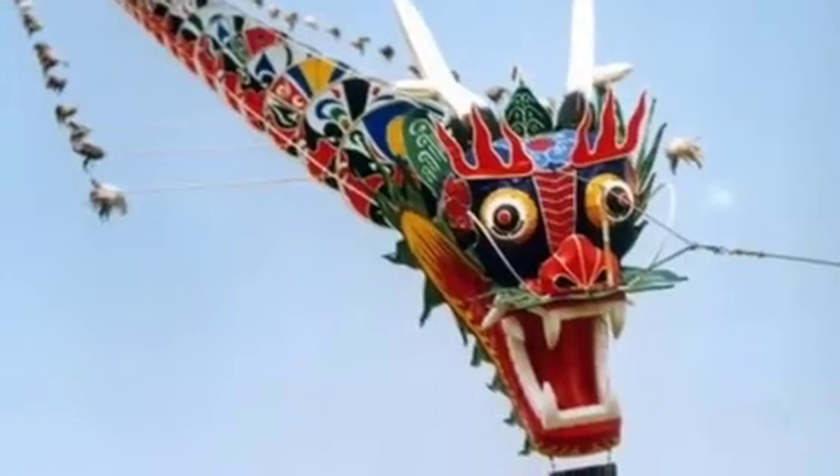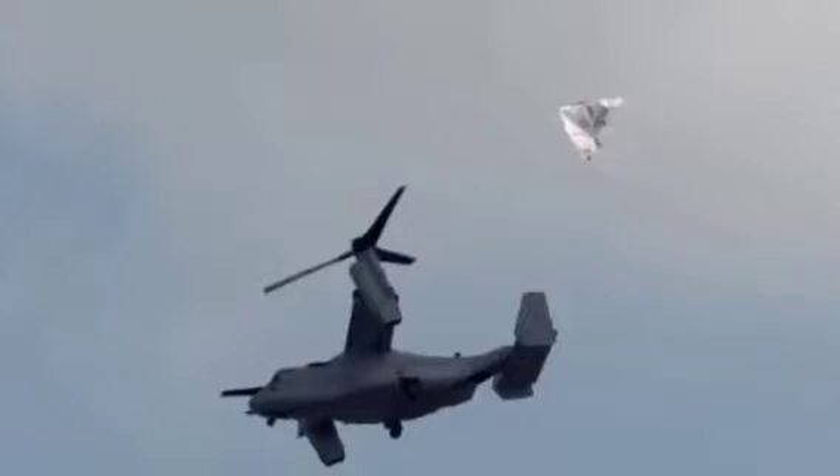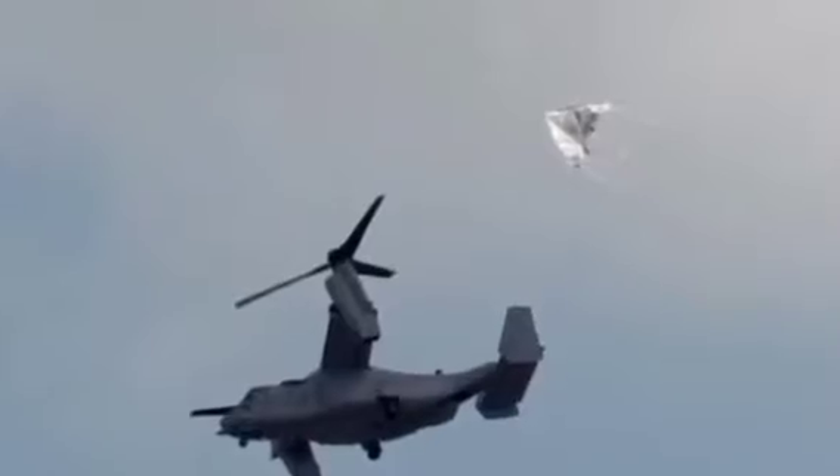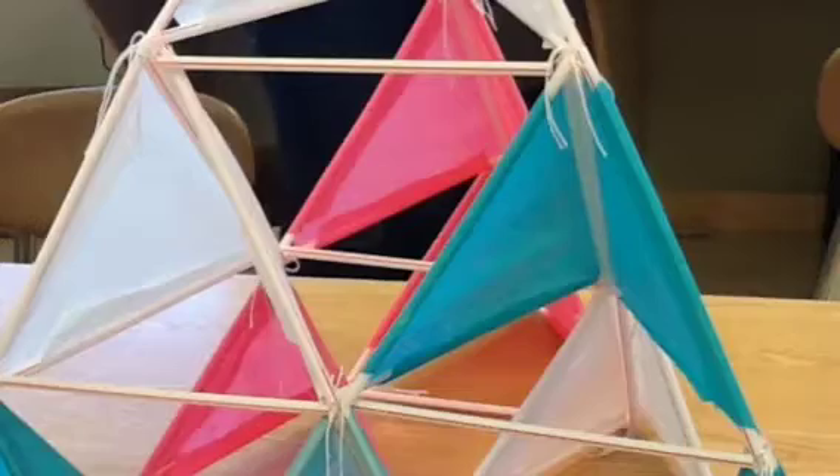Kites in general were also used to warn Chinese citizens when enemies were near, fish, carry military supplies to camps, and of course just for fun. And now you can have this kite just for that purpose.